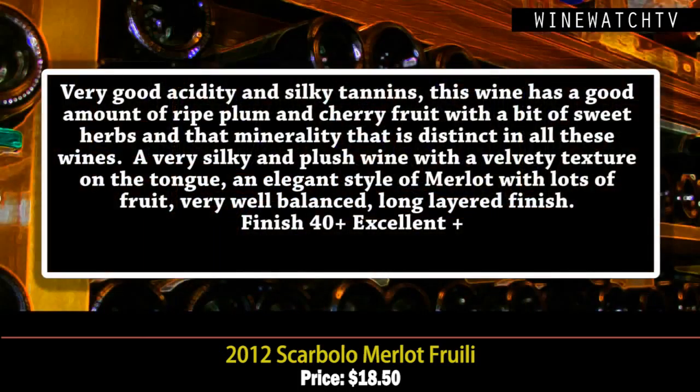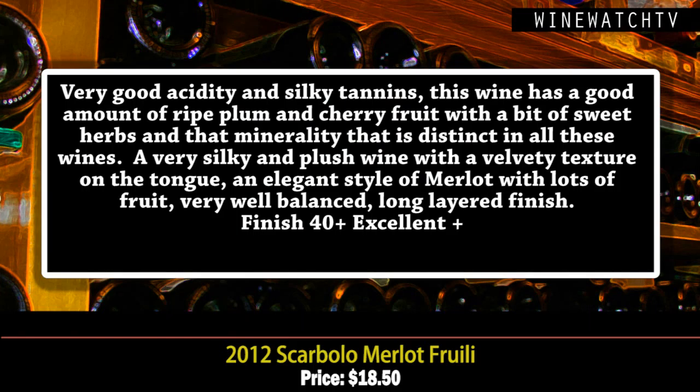Then the reds — the whites are what they're known for in this area, but the reds were eye-opening, especially at this price. The Merlot and Cabernet are both $18.50. The Merlot has wonderful acidity, silky tannins, lots of ripe plum and cherry fruit, a bit of sweet herbs, and that distinct minerality. Aged for one year in large barrels — total production is 200,000 bottles.